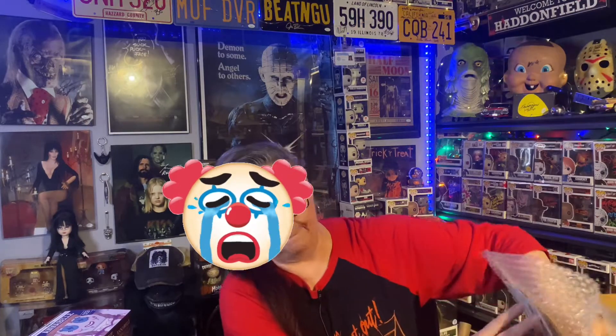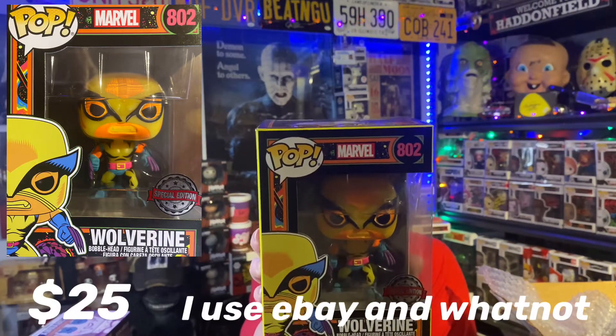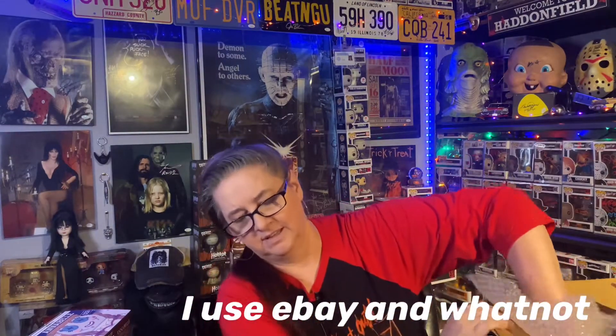I think she always puts them in, but there's no hard stack, so I'm assuming I did not get ghost face. I know ghost face would be in a hard stack — I think it even shows that. Anyway, this one is not in a protector, so let's see what this one is. And this one is special edition black light Wolverine. Speaking of black light, there sure was a lot on Funkoween, wasn't there? This one looks like it's in a soft protector.